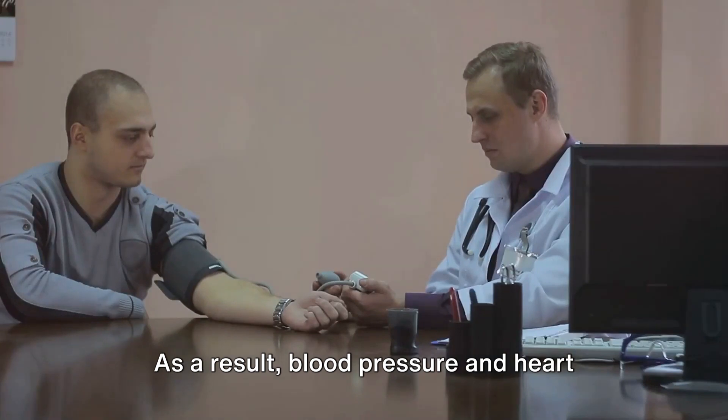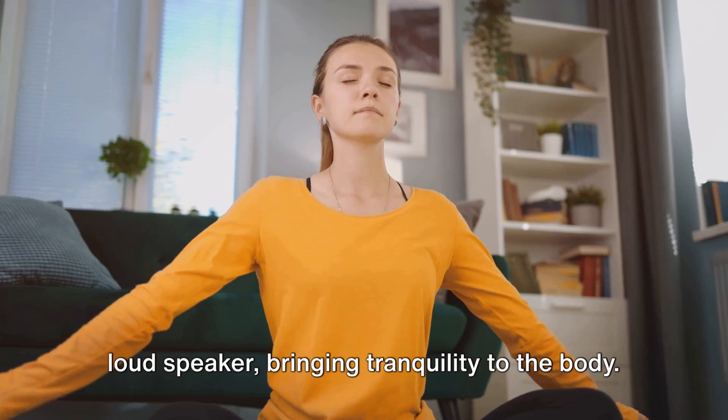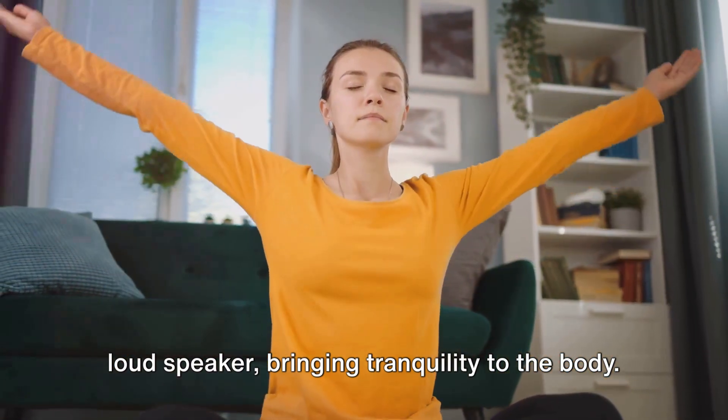As a result, blood pressure and heart rate decrease, creating a calming effect. It's like turning down the volume on a loudspeaker, bringing tranquility to the body.